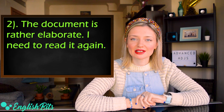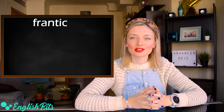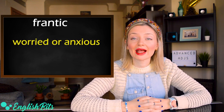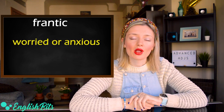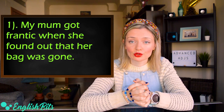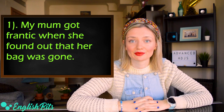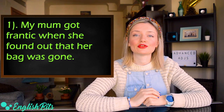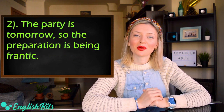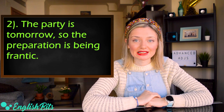Our adjective number six is 'frantic.' It also has two meanings. The first one is worried or anxious — for example: 'My mom got frantic when she found out that her bag was gone.' It actually happened to us once in a restaurant. Another meaning of frantic is done in a hurry and in a disorganized way — for example: 'The party is tomorrow so the preparation is being frantic.'